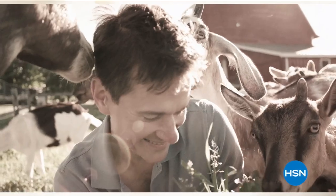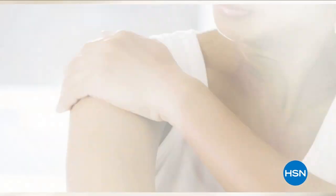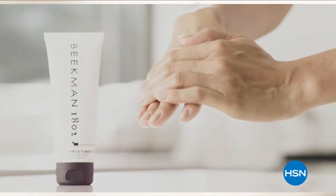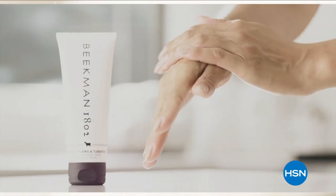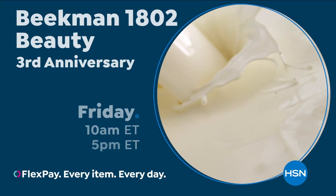We use goat milk because we had it, and that's how our company started. What we learned over the years is how beneficial goat milk is, not only for the skin but for your body. Goat milk adds moisture to your skin — it's really the most amazing ingredient. People really do notice the hydration of their skin. The farm-to-skin difference, only with Beacon 1802.